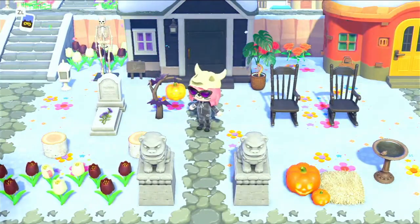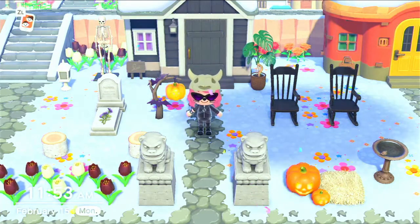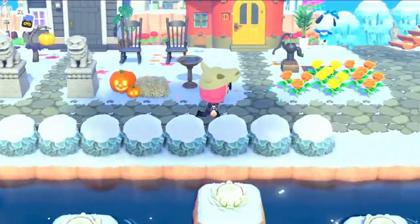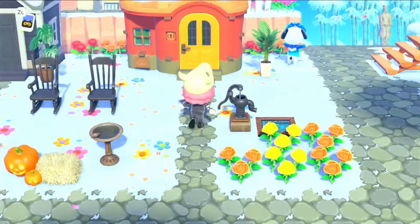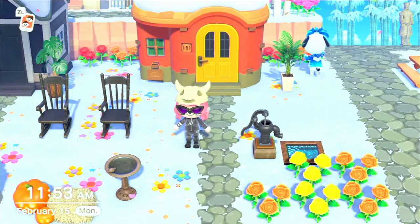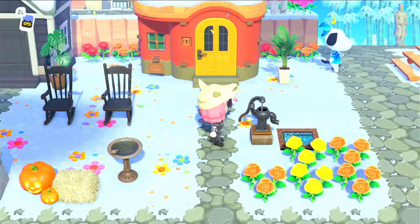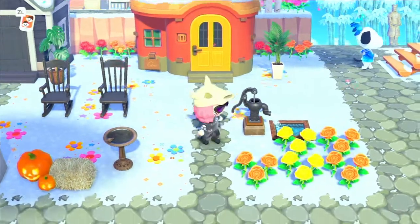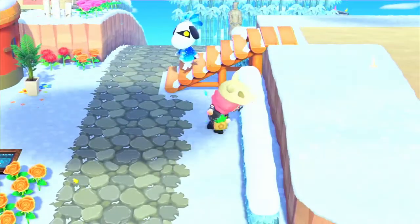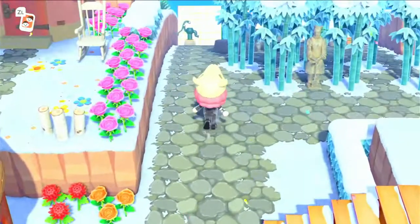Next up here is Lucky's house. I really like Lucky — I think his was the easiest to decorate because I just put all of the spooky stuff out. And then here is Ketchup's house, obviously red, yellow, and orange kind of themed. I just like the way these tiles work. Those roses are not supposed to be right there, but obviously I haven't taken great care of my island.